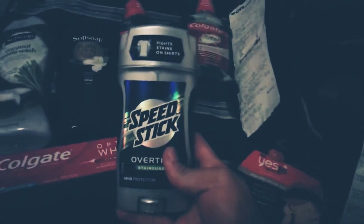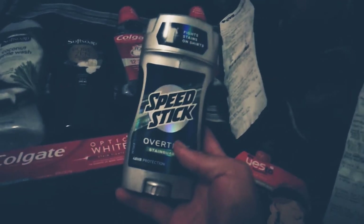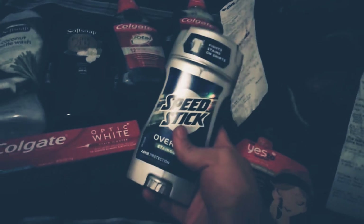$2.99, used $2 extra bucks, paid $0.99 plus tax, got back $1.50 — still a money maker, doesn't matter.